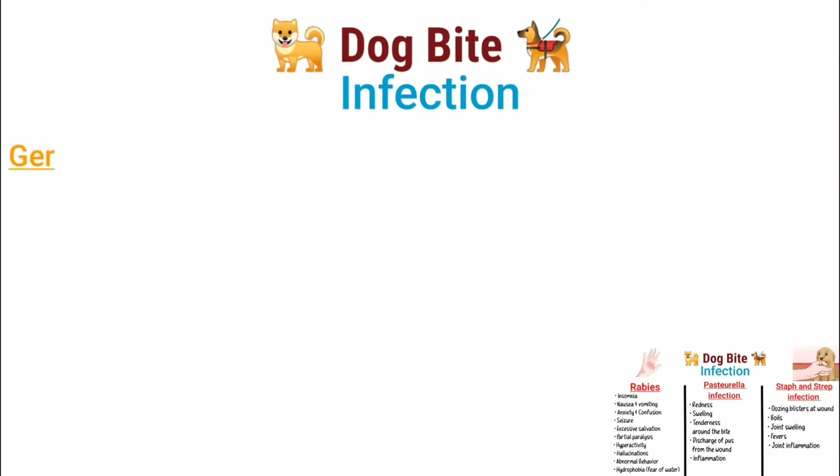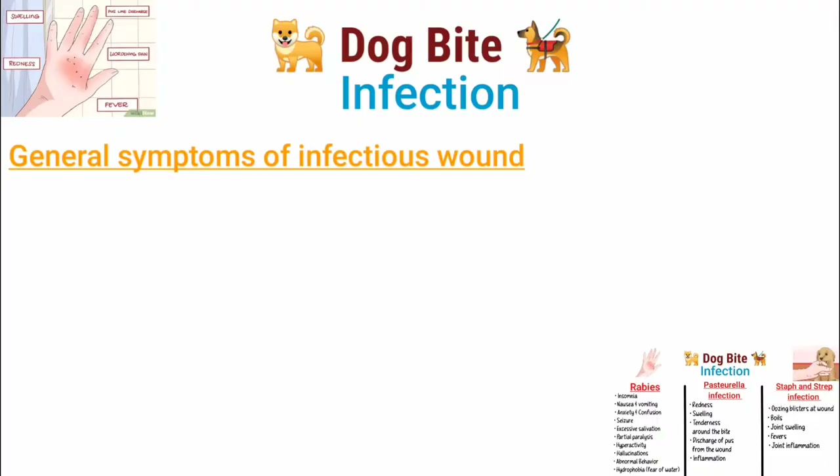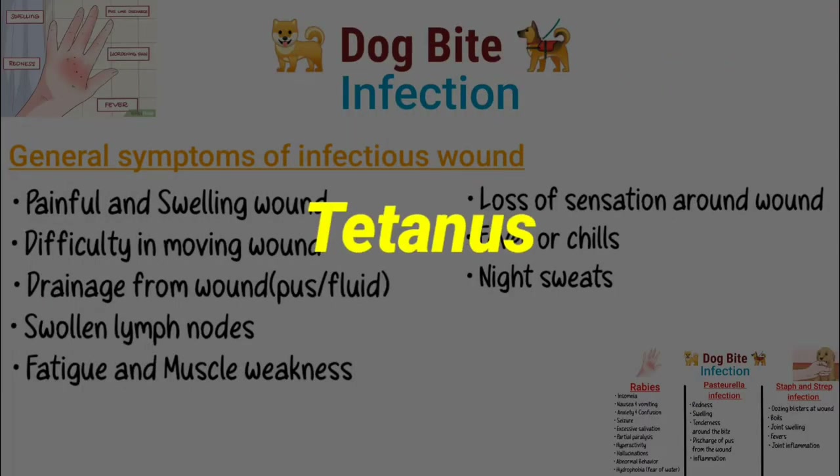These are the general symptoms to look for to see if a wound is infected or not: pain, swelling, pus formation, fever, night sweats, and others. In addition to these, tetanus can also happen from an animal bite.